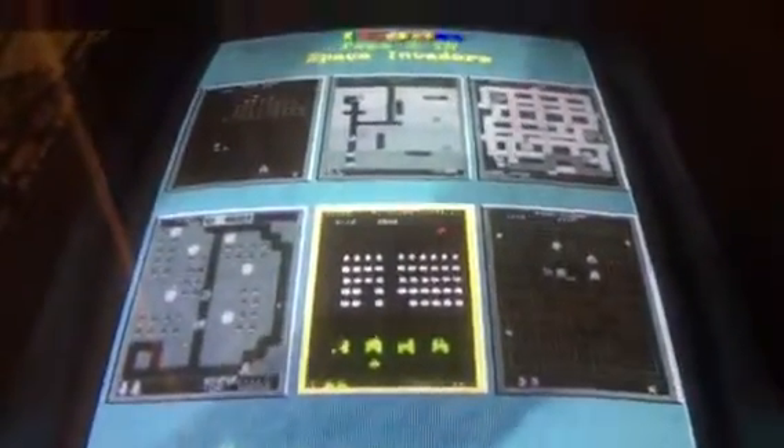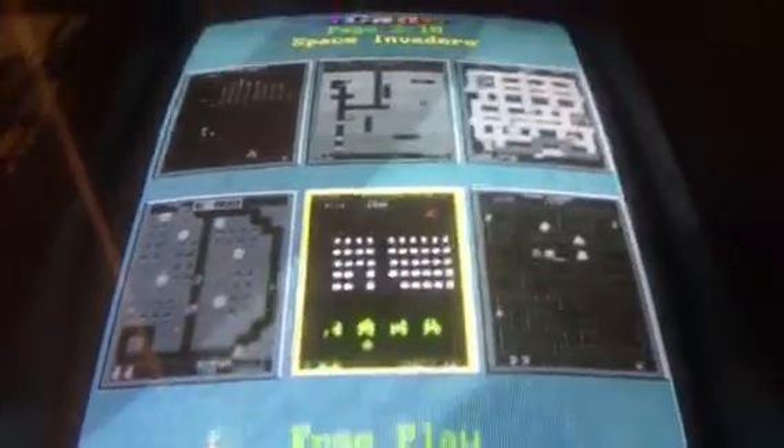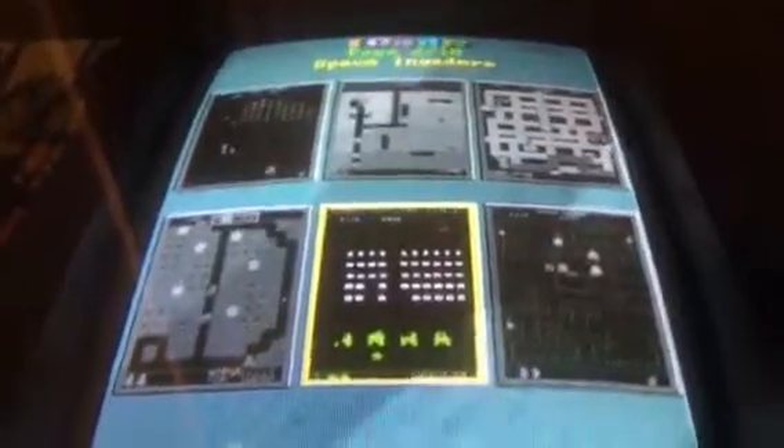Now I move on to a classic space shooter which was one of my dad's favorite games other than Galaga, and the answer is Space Invaders. Let's play some Space Invaders.